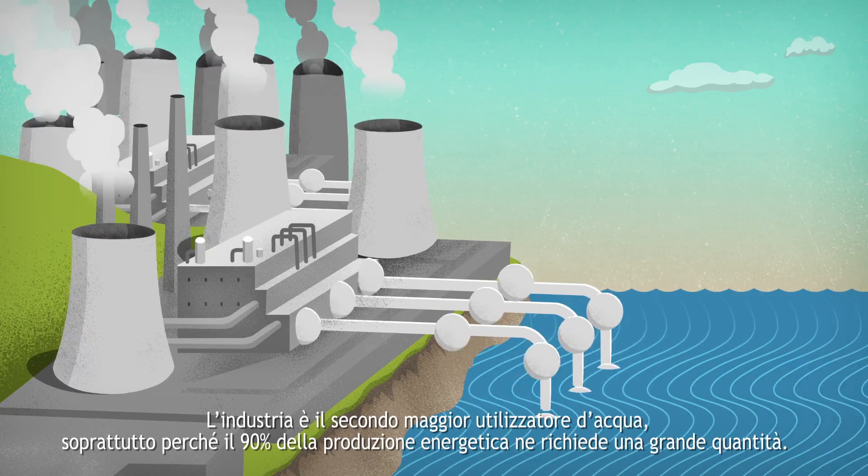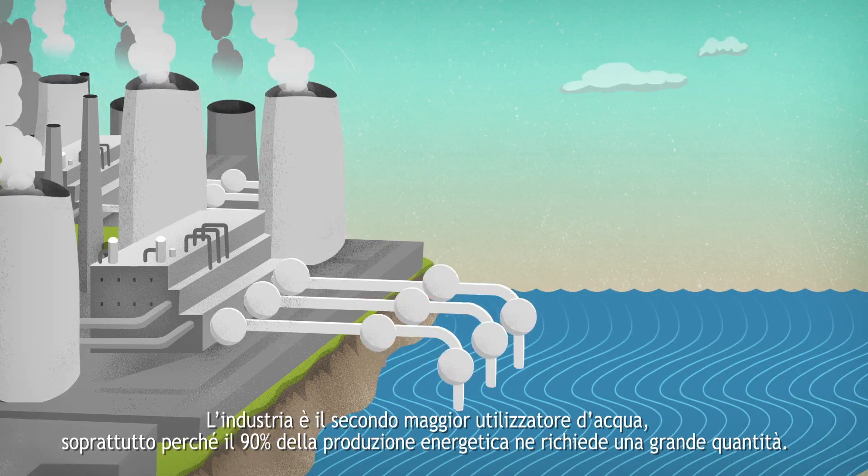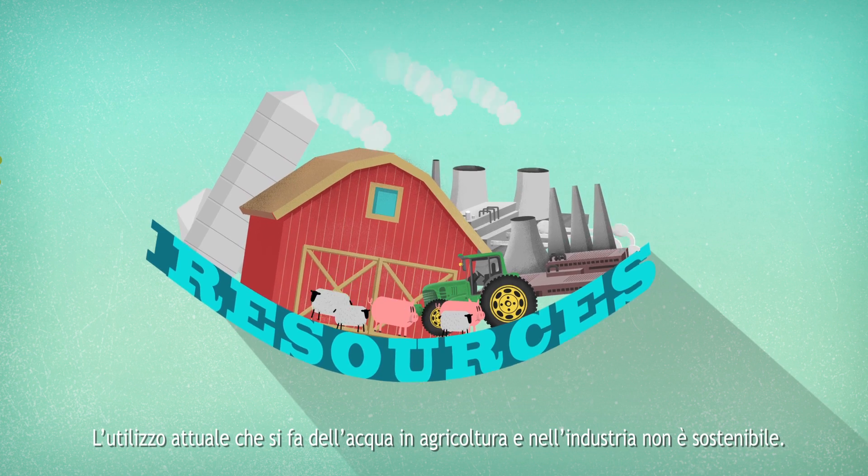Industry is the second largest water user, mainly due to the fact that 90% of all electricity generation is water intensive. The current water usage in agriculture and industry is not sustainable.